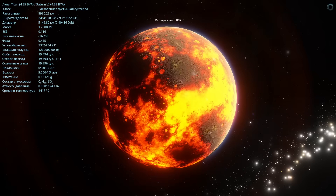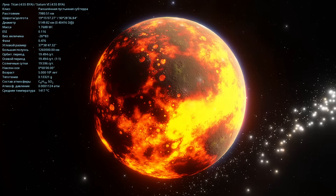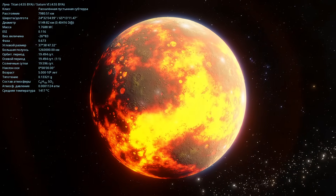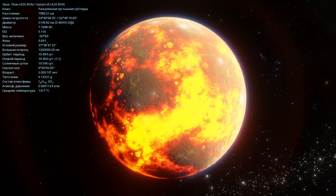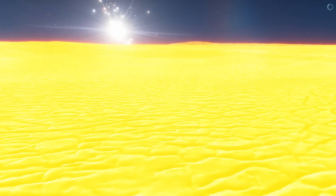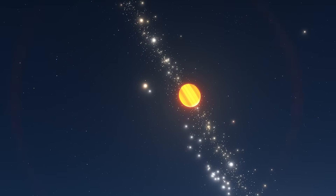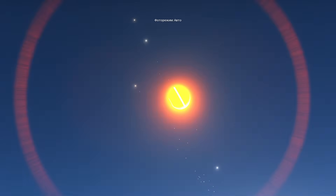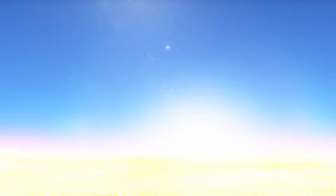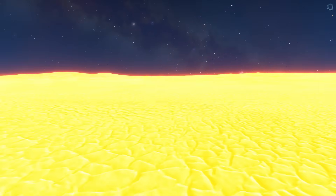Here I am on the surface of Titan. The landscape here is incredible, with a glowing view of the star, the protoplanetary disk, and the planet Saturn. If you turn on the automatic photo mode, everything becomes even more incredibly bright. So I'm switching back to HDR. That's what Titan is like here in the past. Pretty interesting.